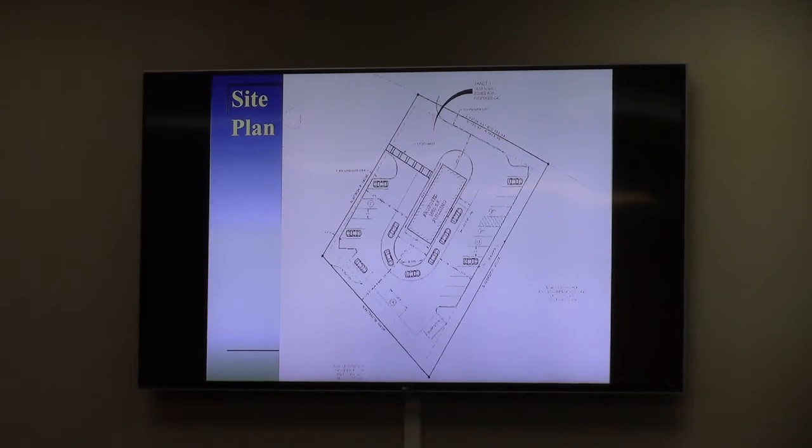They meet the code requirements in terms of parking and drive-through for a restaurant this size. This is a conceptual drawing. There are some easements through here, most notably a large range of easements in the upper left corner of the property. All of that has to be addressed during plan review, but we see no major obstacles with this at all.